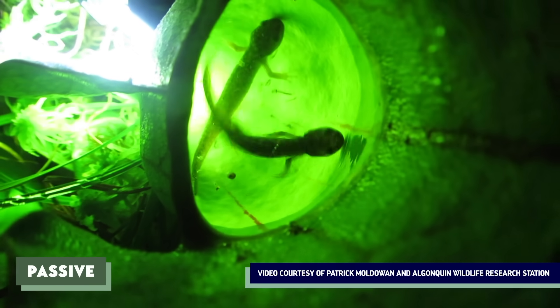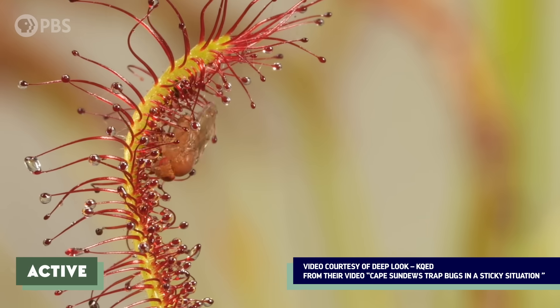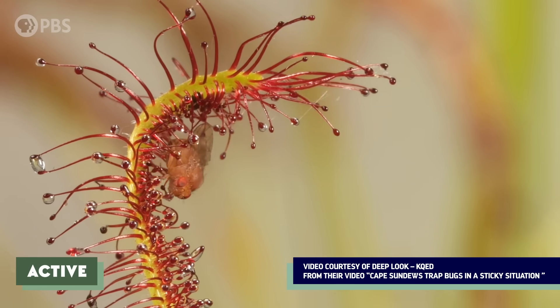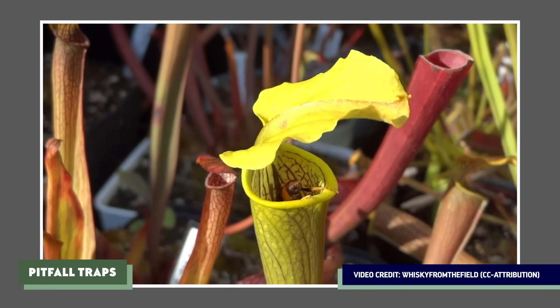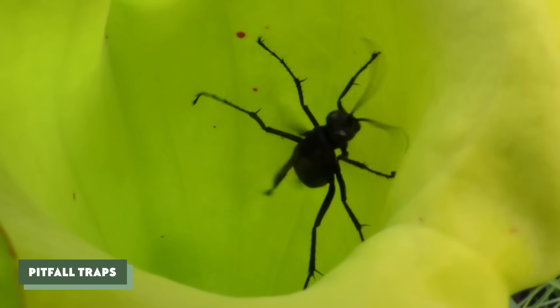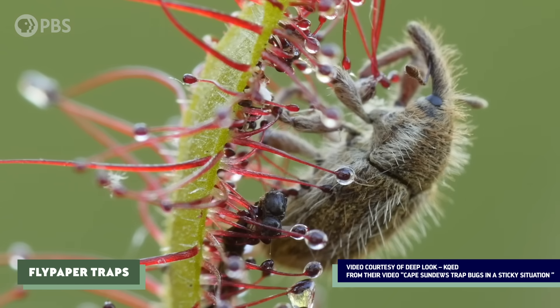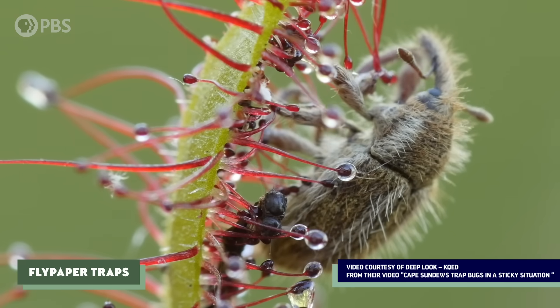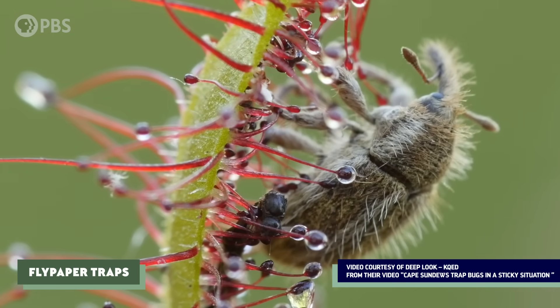Traps can be passive, if prey just falls into them and can't escape, or active, if the plant actually moves to catch its prey. Pitfall traps are the standard passive traps used by things like pitcher plants and the bromeliads — prey lands on the plant's slippery surface and slides down into a pool of digestive juices. Then there are flypaper traps, which are just what they sound like: prey becomes stuck in a sticky substance produced by the plant's leaves.